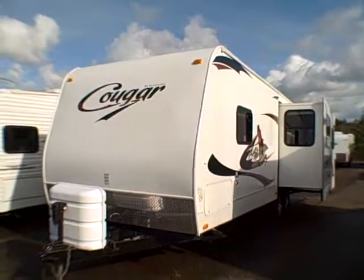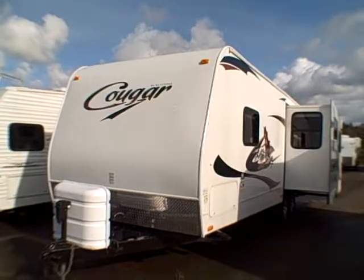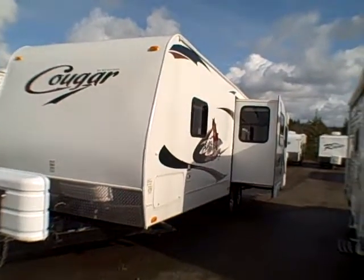Hi, this is Bob with Gibbs RV and today we're looking at a 2010 Keystone Cougar model 27 RLS. It's a rear living floor plan with slide-out.